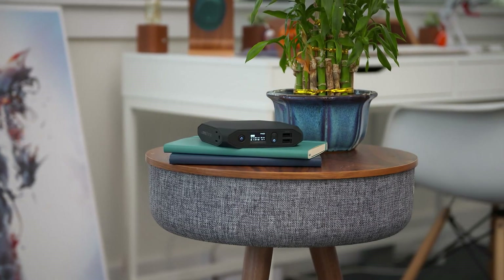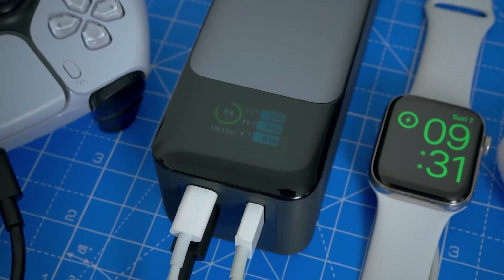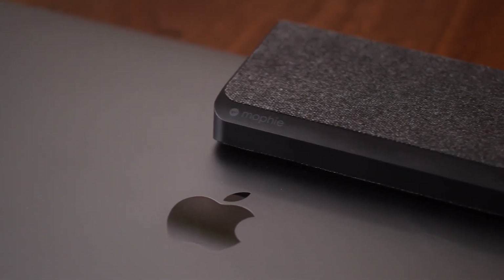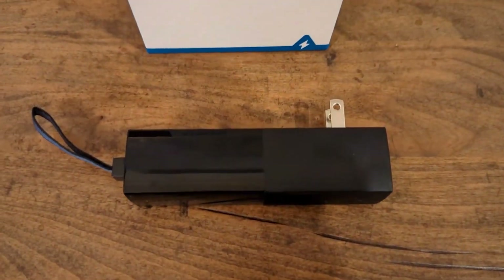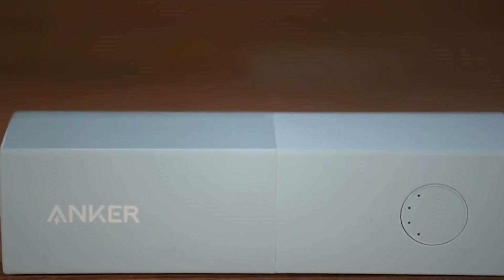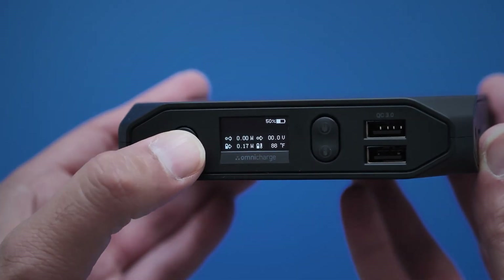And that concludes our list of the top 10 best power banks in 2023. We hope this guide has helped you find the perfect power bank to meet your needs. Whether you need a compact option for your phone, a high capacity power bank for multiple devices, or a premium option with extra features, there's something here for everyone. Don't forget to leave us a like and a comment if you found this helpful, and subscribe to our channel for more great tech reviews and buying guides. Until next time, stay charged up!